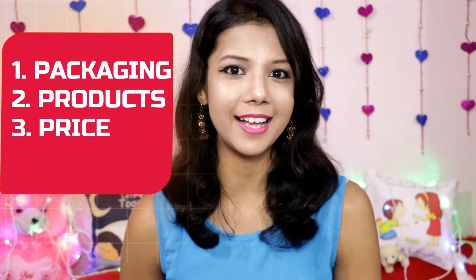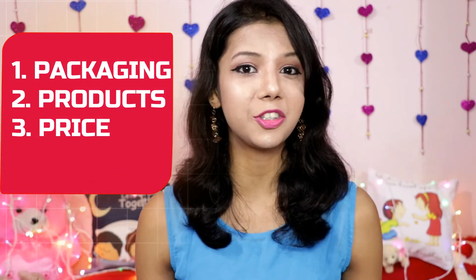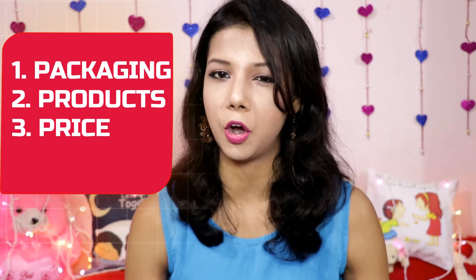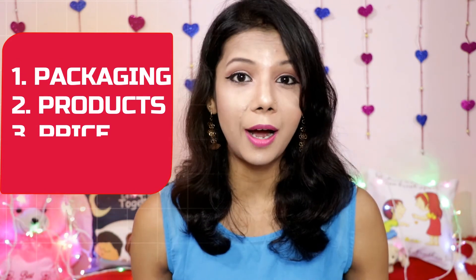That was all about my review of this Beauty Wish Box. I've covered the packaging, products, and price, so I hope this helps you decide whether it's worth buying. If you liked this video, please hit the like button, share with your friends, and don't forget to subscribe. Till then, be happy, be confident, and keep smiling!